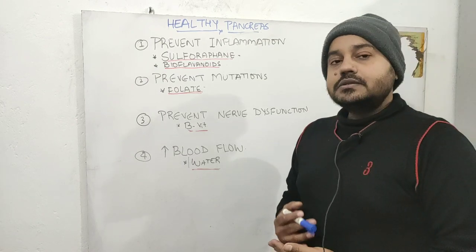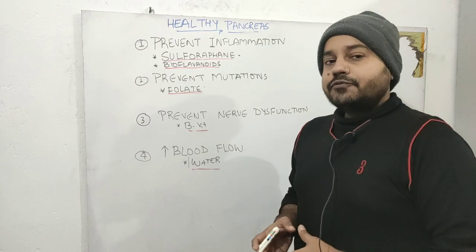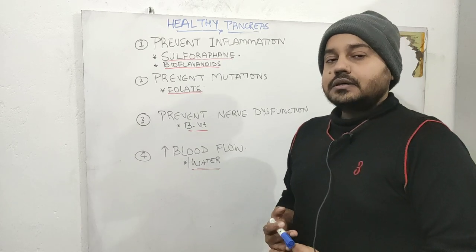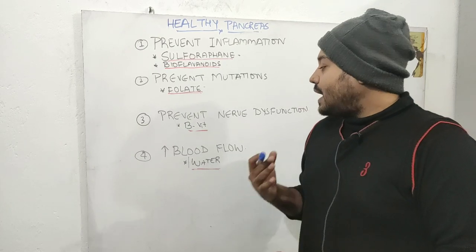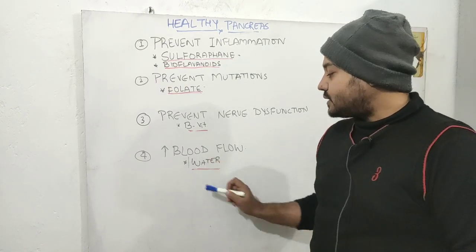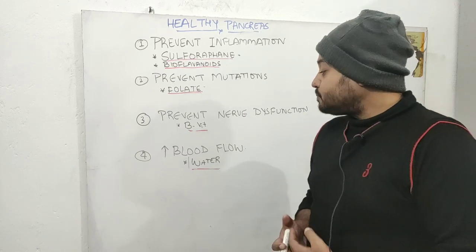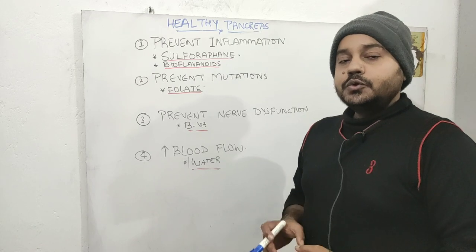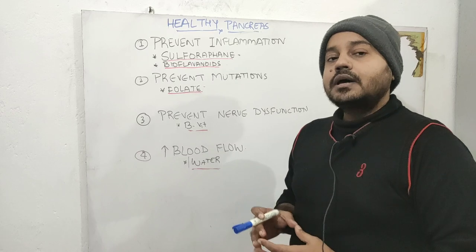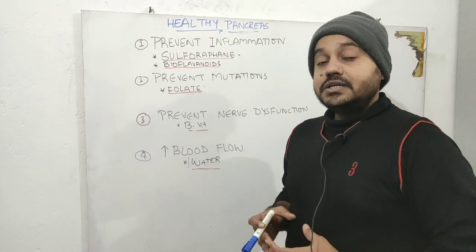The fourth important thing is to improve blood flow, because a decrease in blood flow to the pancreas can over time lead to necrosis. One of the easiest ways to increase circulation is drinking enough water — hydration is extremely important. Also eat lots of citrus fruits to help in proper blood flow through the blood vessels, because citrus fruits have a lot of vitamin C and will prevent the rigidity of your arteries.